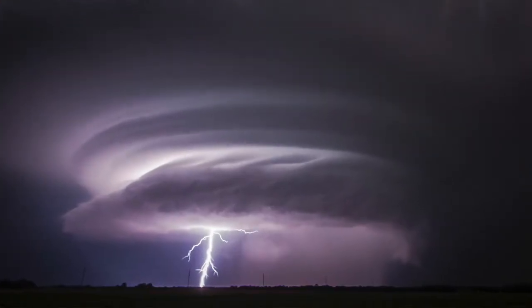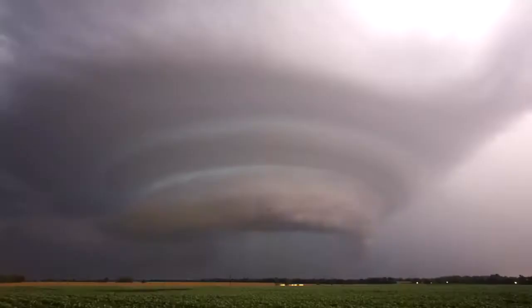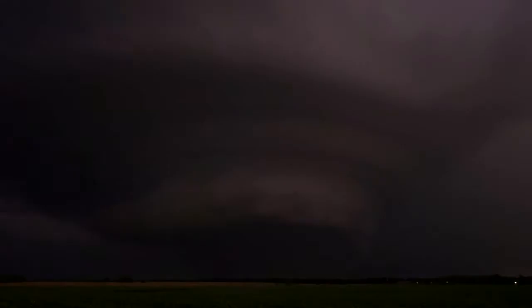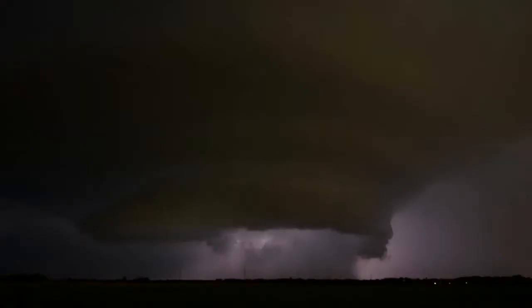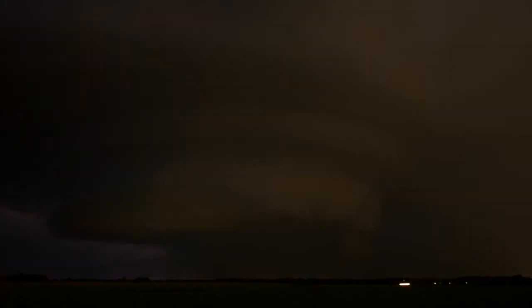Eventually, I continued further south to try to get further away from the storm so I could see it better. You can see from this time lapse of 114 pictures how different each frame looked because of the lightning. I'm just letting the lightning trigger do the work for me, but the lightning was so intense at this point the camera was firing almost constantly.